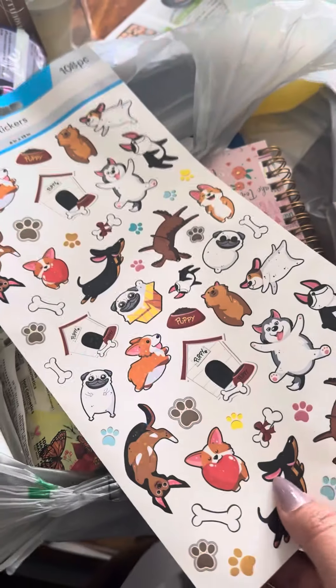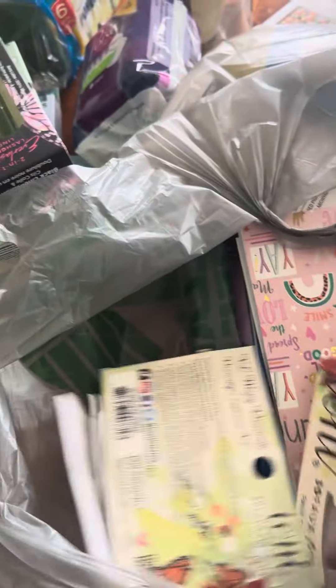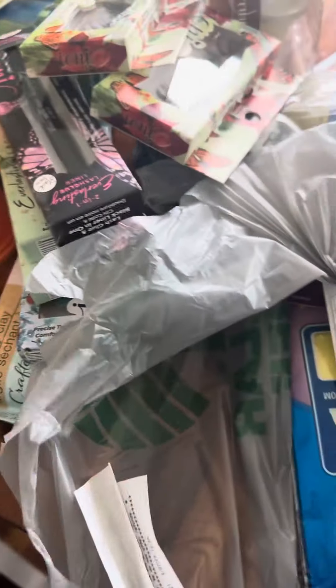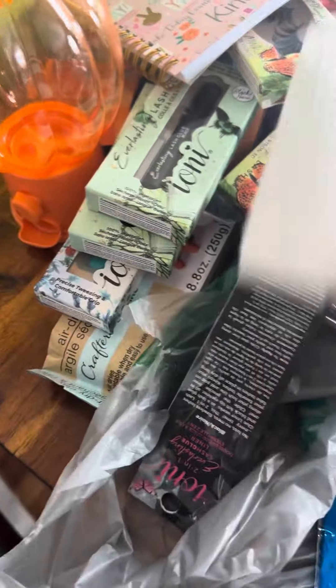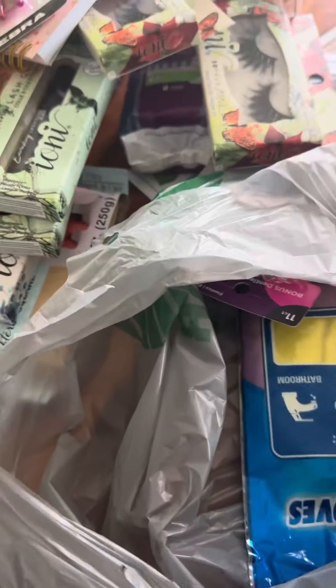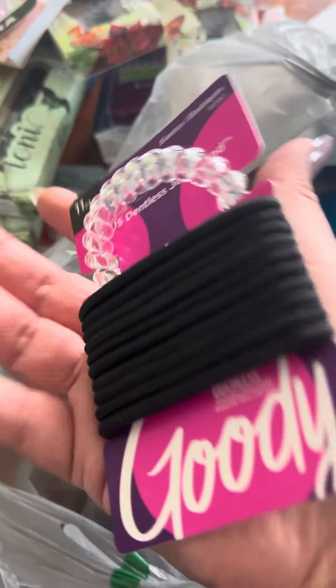How cute are these stickers, you guys? I just had to grab them. And then I found these cute little lashes — I got two pairs of those. And then I got a cute little notebook and these pens, because I love pens.